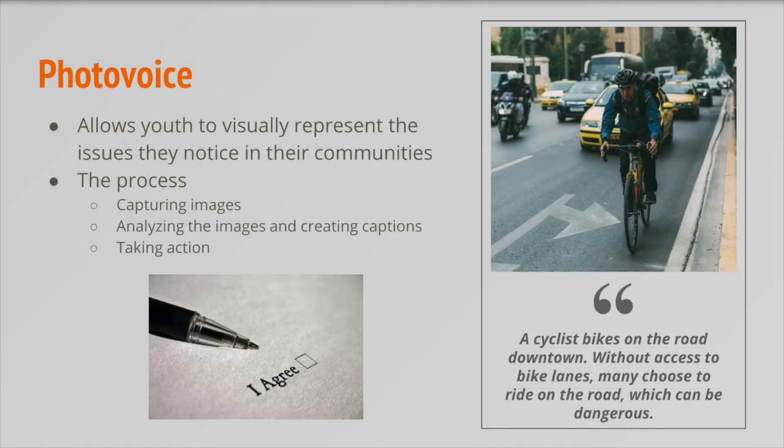Photo voice is another way that youth engage in the research process. After deciding on their topic, youth go out and take pictures of the issue in their community — for example, a student could take a picture of a biker on a busy road to advocate for more bike lanes, or take pictures showing the lack of affordable housing. Ethics and consent are especially important here: researchers must be respectful, have consent to take pictures, and have individuals in photos sign a photo release. Once photos are collected, youth spend time analyzing them and creating captions that explain the pictures and the issue. These images can then be shown in support of their argument, such as presenting at a city council meeting to influence policy.